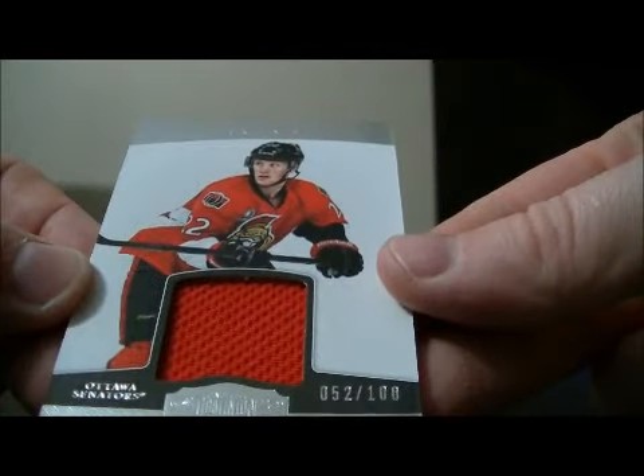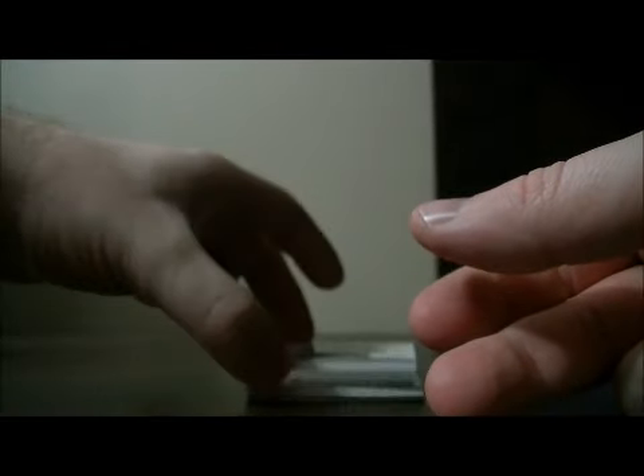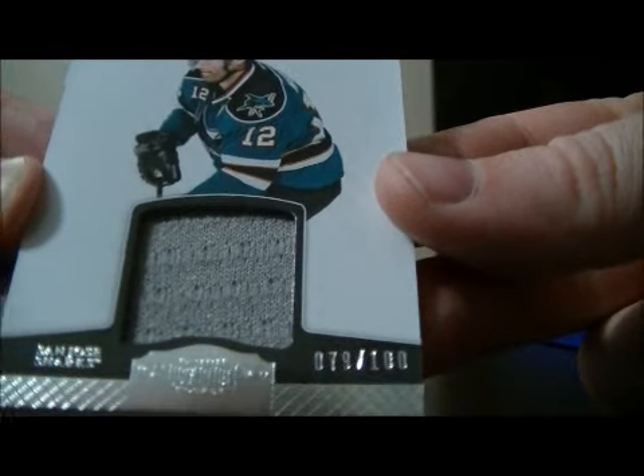A jersey card for the Senators of Eric Condra, 52 out of 100. And a jersey card for the Sharks of Patrick Marleau, 79 out of 100.